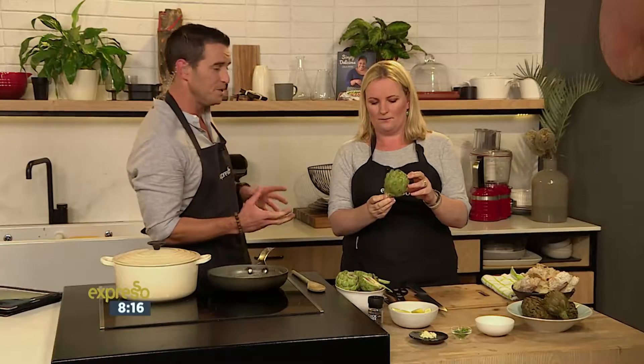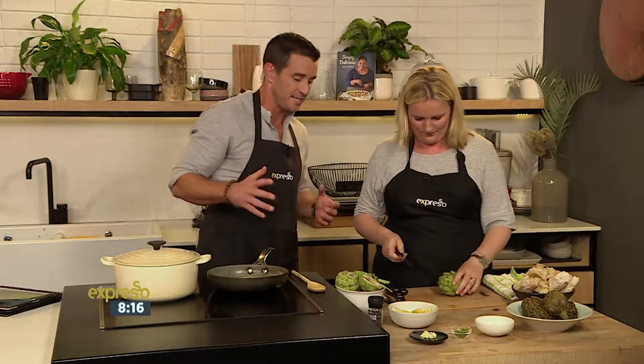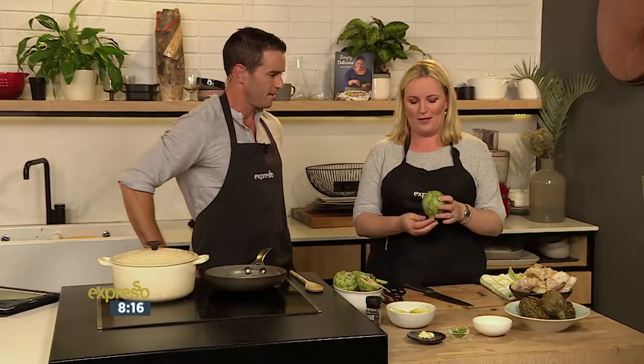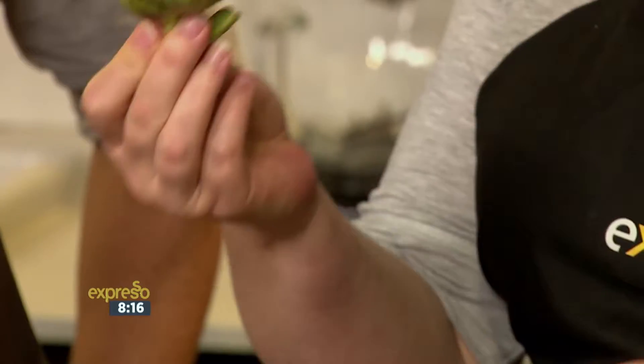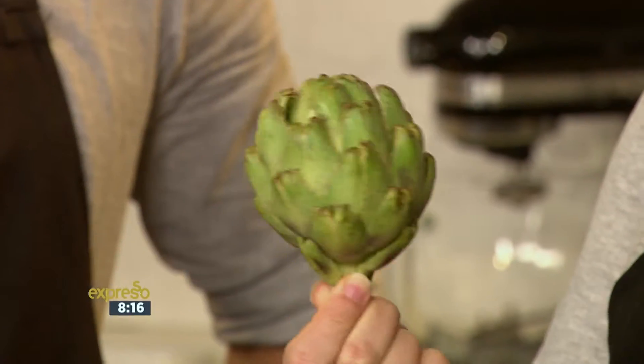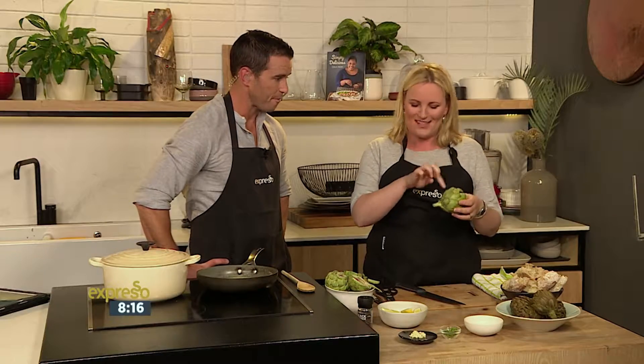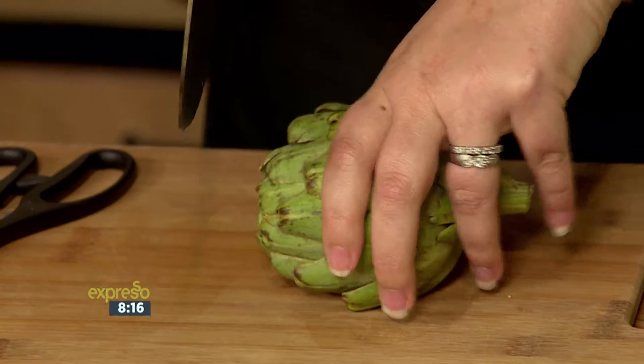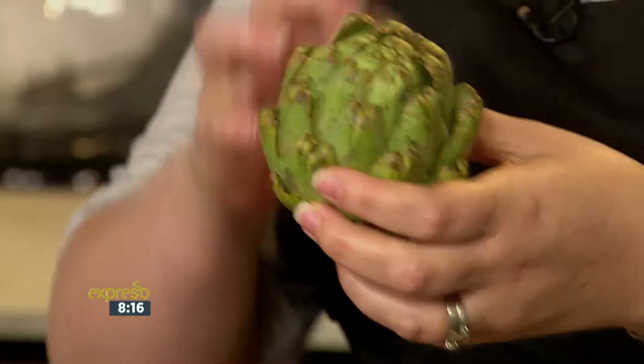They're very hardy, which means the preparation is important. We're going to do three different styles. I always think somebody must have looked at this and thought, wow, that's delicious — they must have been really, really hungry! There's only a small part of the artichoke that is actually edible. The leaves are very hardy and stringy, so inside is a little bit of meat — that's the actual artichoke heart.